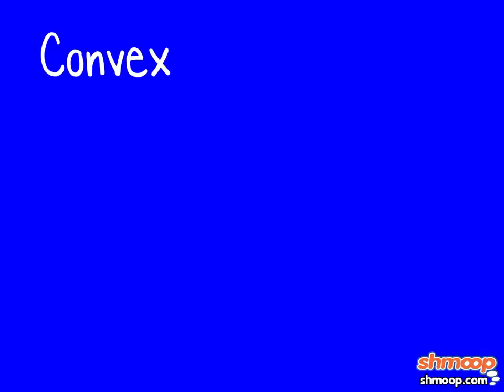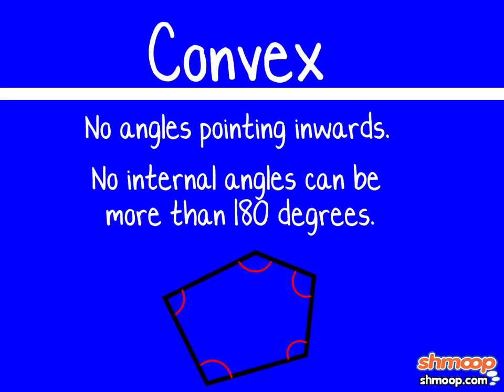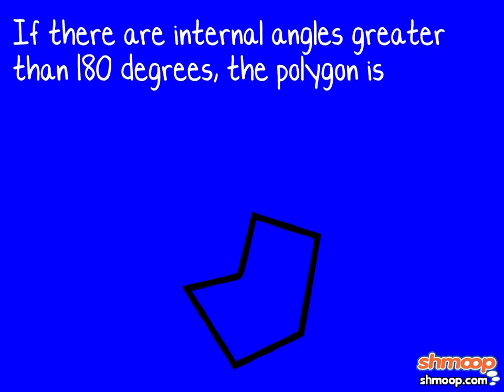Finally, there are convex and concave polygons. A convex polygon has no angles pointing inwards — more precisely, no internal angles can be more than 180 degrees. Basically, what the fence looks like when the bull moose gets angry. If there are any internal angles greater than 180 degrees, then the polygon is concave.